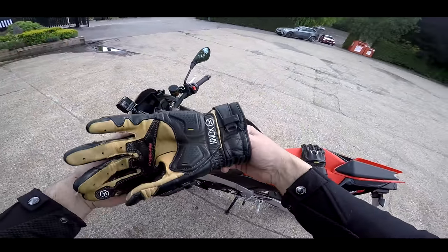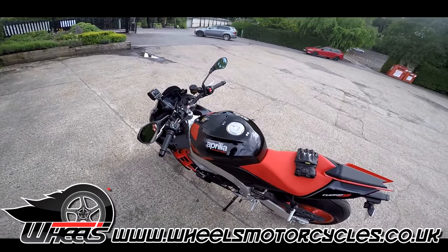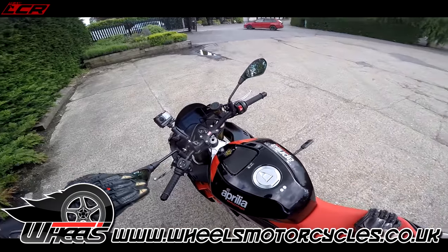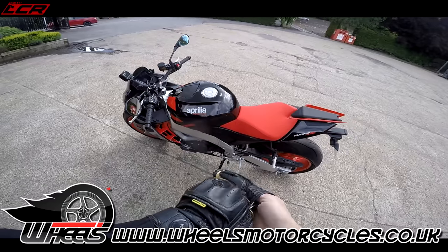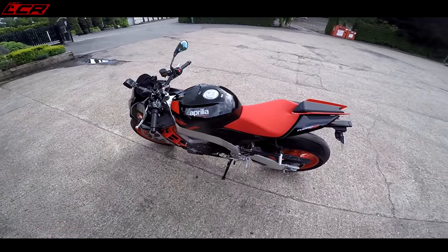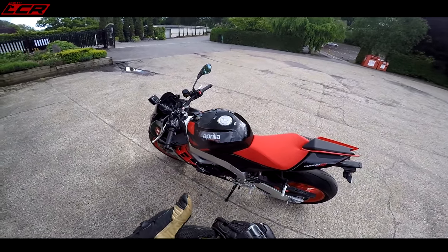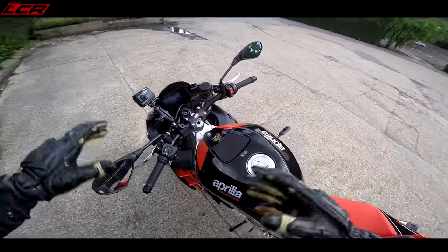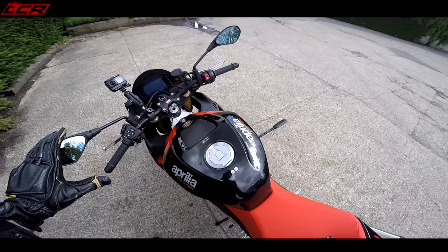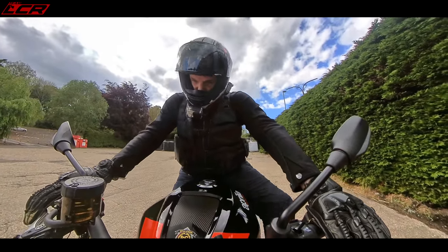Before we get into it, I've got to say a huge thank you to Wheels Motorcycles — links below, go and check them out. This is their demonstrator. It's just come in, their demo, and they're trusting me with this bike with 16 miles on the clock. It is literally brand new, just been PDI'd and on the road. So I'm going to do a couple of videos on this bike. This is going to be a first ride, first impressions. Obviously I can't give it the full beans, but we can test out everything else about the bike.